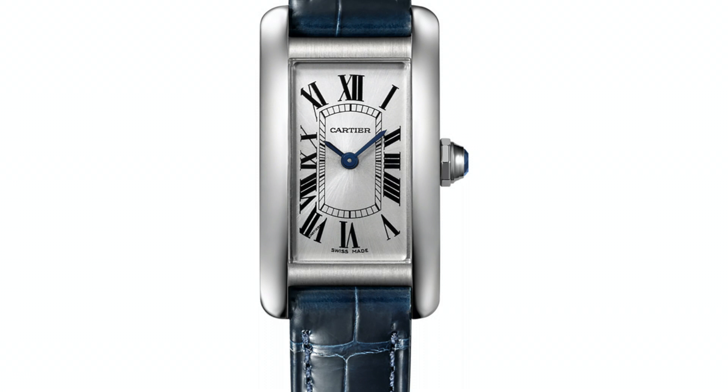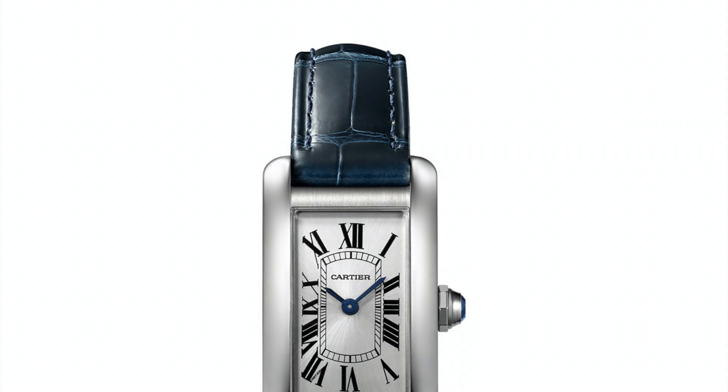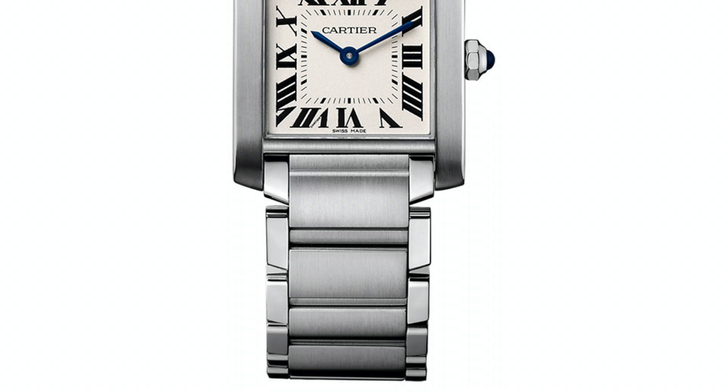The Tank Français in 1996 introduced an assertive square case and chunky metal bracelet. In 2002, Cartier flipped the Tank on its side with the Divan. This striking design was quickly discontinued and is hence now very collectible.